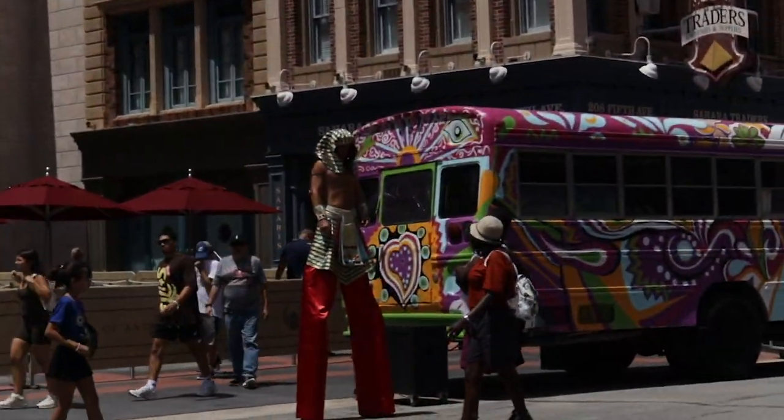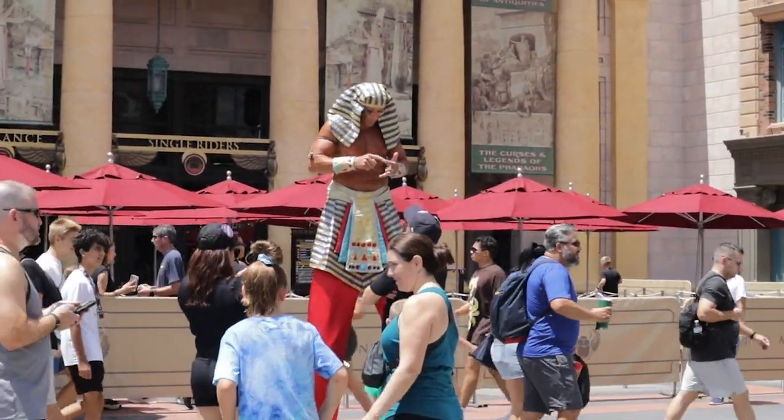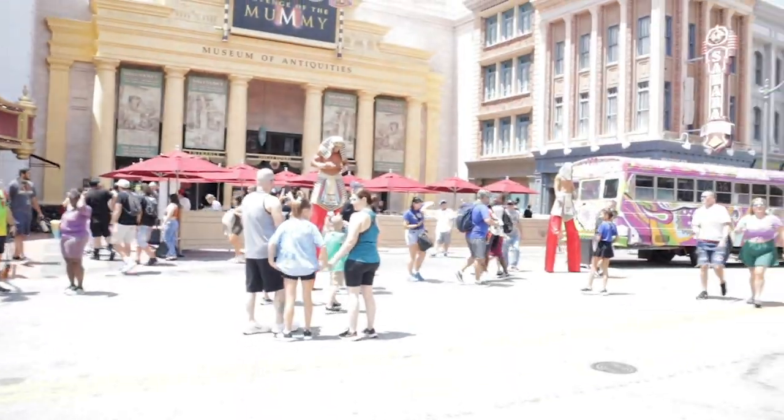They just added these food booths based on The Last of Us — they're right across from Transformers. This is the most uninformed Halloween Horror Nights vlog you're ever going to see. But we're walking over to Revenge of the Mummy. They have the guys out — the guys who walk on stilts. That's super fun.